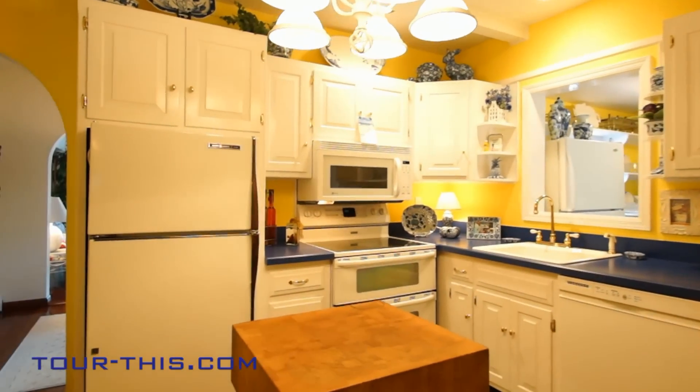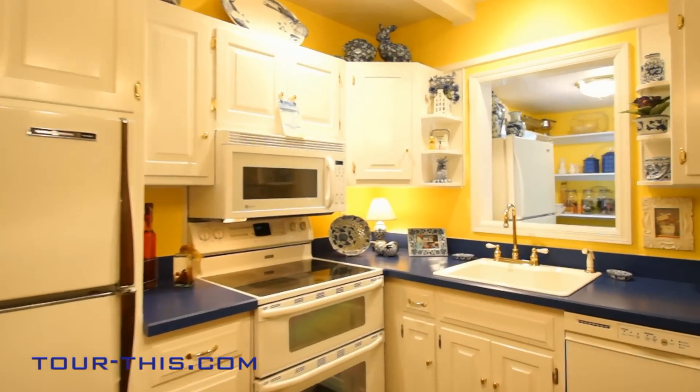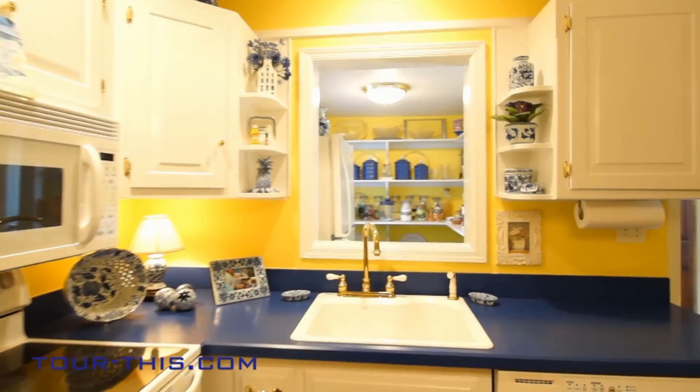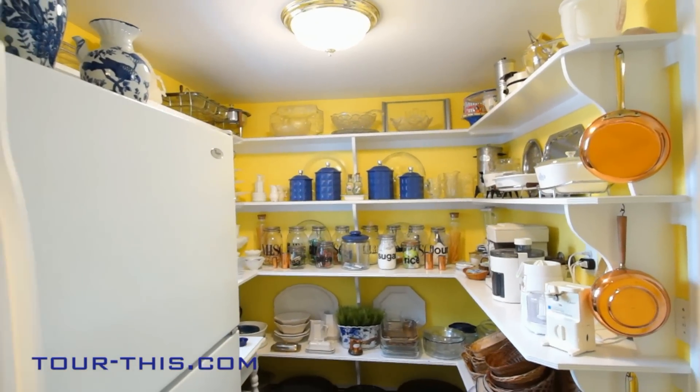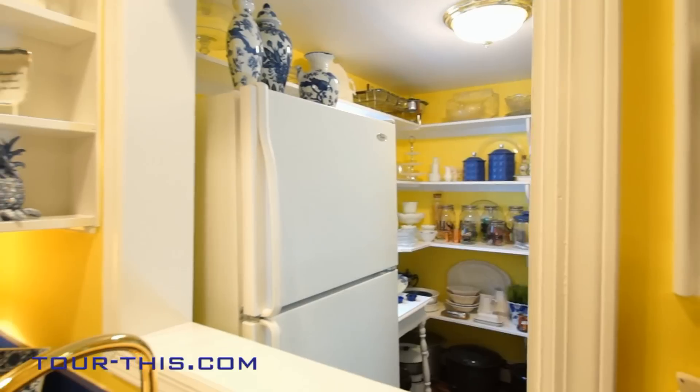Kitchen with beam ceilings and recessed lights. Top of the line appliances. Large walk-in pantry with shelves and many electric outlets for small appliances.